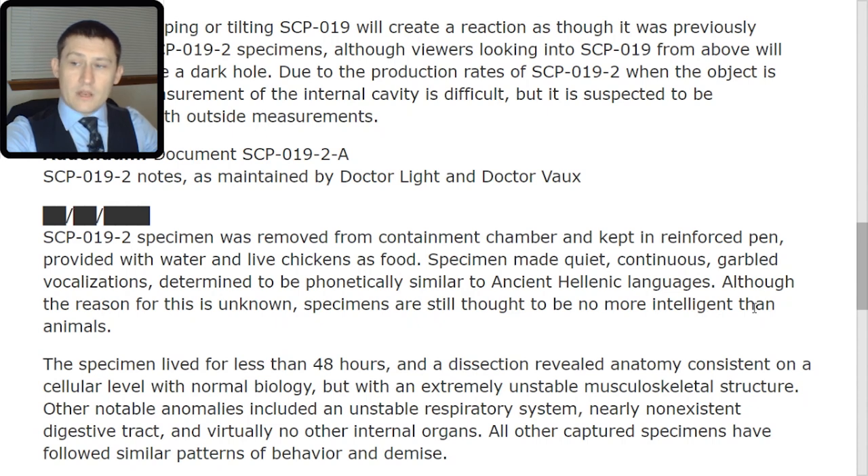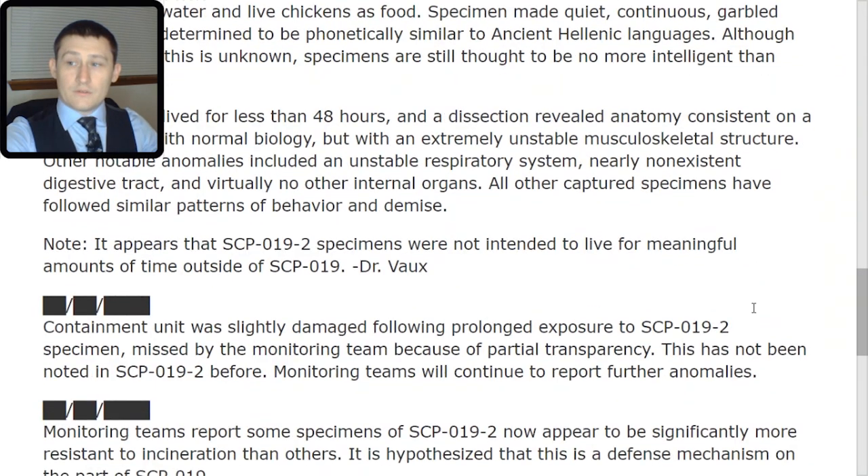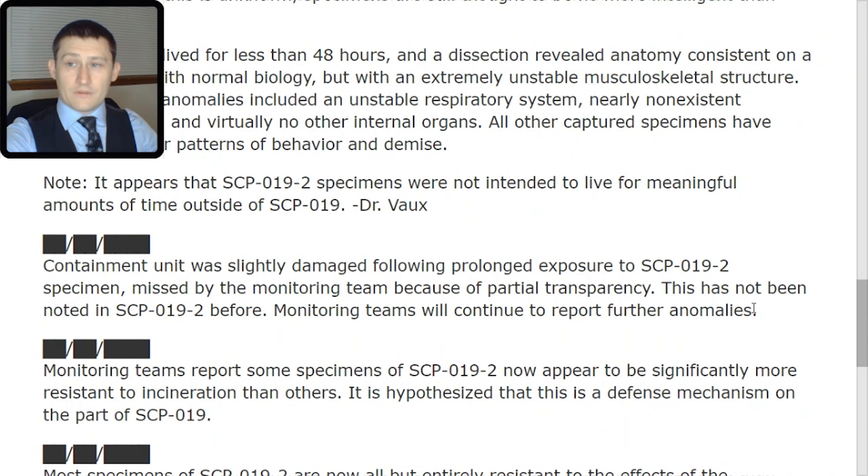The specimen lived for less than 48 hours and a dissection revealed anatomy consistent on a cellular level with normal biology, but with an extremely unstable musculoskeletal structure. Other notable anomalies included an unstable respiratory system, nearly non-existent digestive tract, and virtually no other internal organs. So, I wonder why we were feeding it chickens. All other captured specimens have followed similar patterns of behavior and demise. Note: it appears that SCP-019-2 specimens were not intended to live for meaningful amounts of time outside of SCP-019. Dr. Vo.